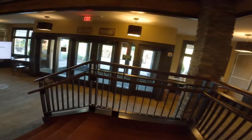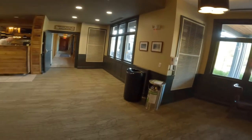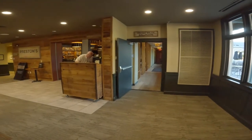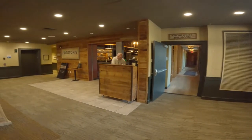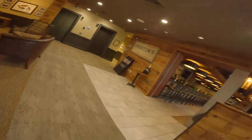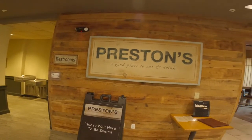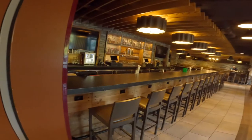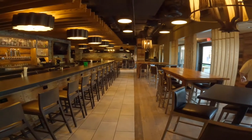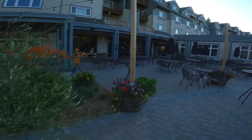Next we're going to head down the steps and show you some of the things we have going on down there. Preston's is located right in the resort. Preston's serves breakfast, dinner, and lunch during the summer and winter months. The menu is infused with Vermont ingredients and perfect pairings from comfort food to elevated entrees. Executive chef Gregory Lang has made it his mission to create culinary expressions that honor the region's artisanal food culture and showcase the world-class ingredients that come from their backyard. They also offer an outdoor patio as well.